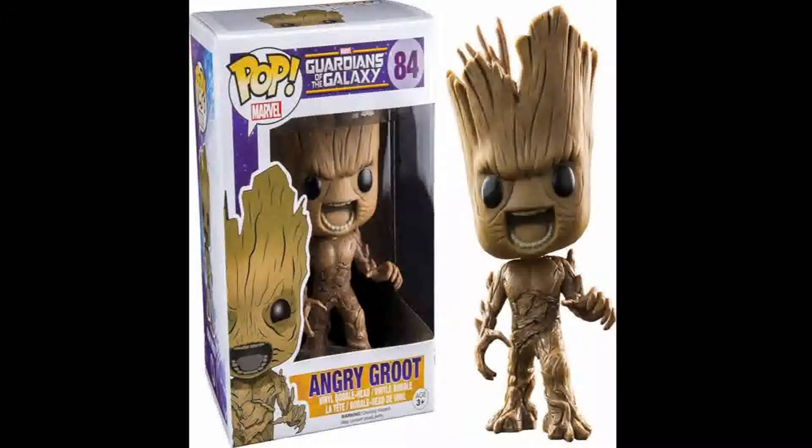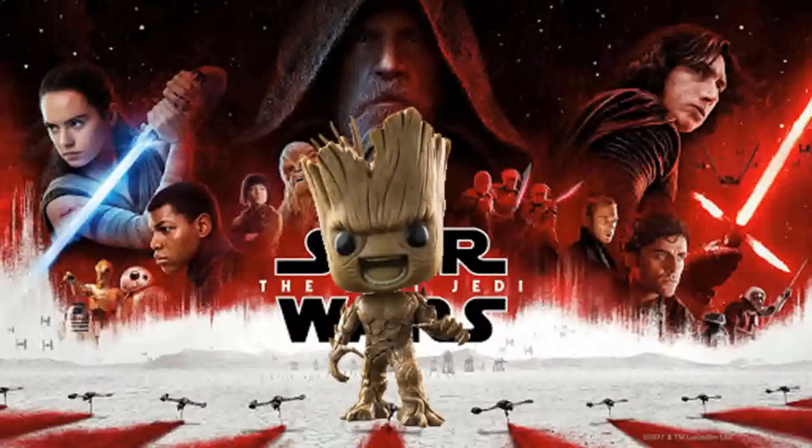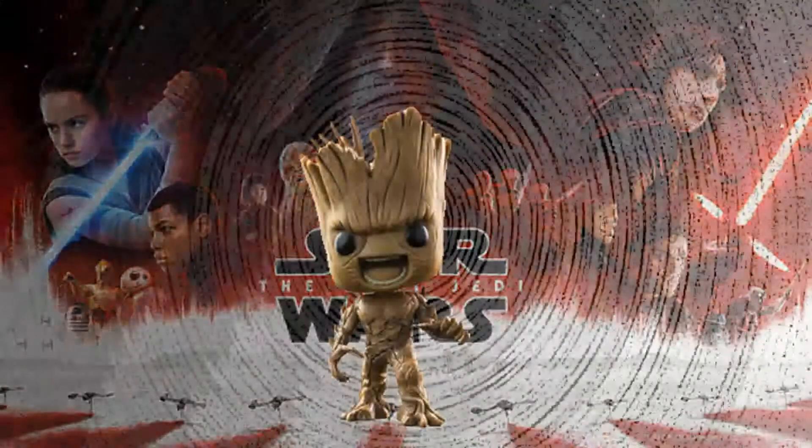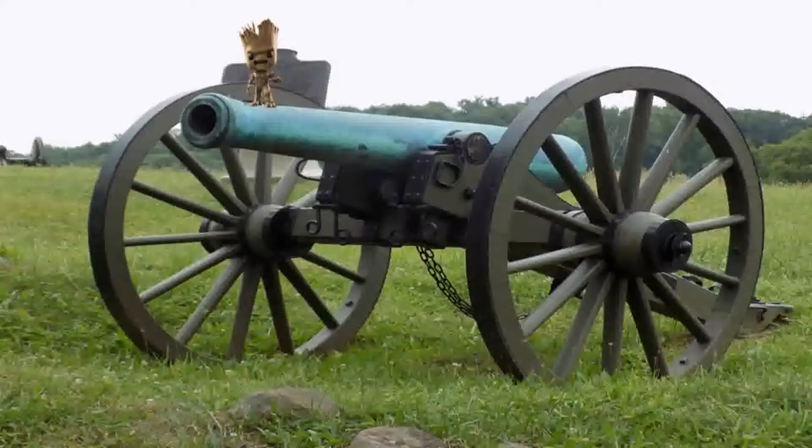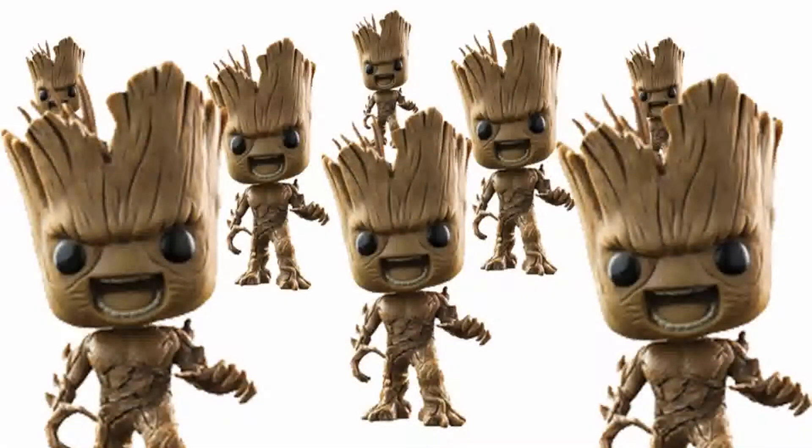Number 8: Angry Groot. Angry Groot shows us something we don't see with Groot all that much. His design is really nice and the emotion really comes through with this figure. His mouth and brow will haunt your baby Groot pops all night long as he appears to menacingly walk towards them. Angry Groot is number 84 of the Marvel Pop line and is exclusive to the Dallas Comic Con. Angry Groot currently has a value of $21.